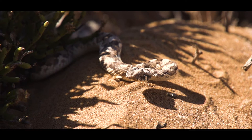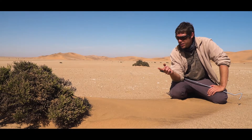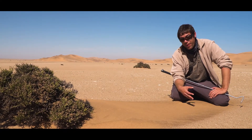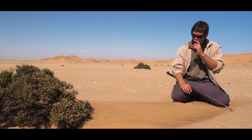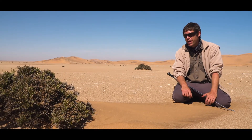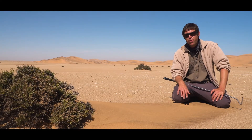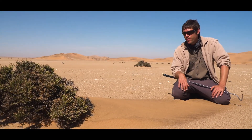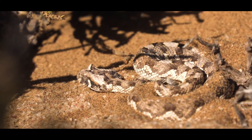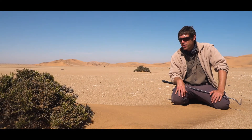These guys are also viviparous, which means the eggs hatch inside the body — they give live birth rather than laying eggs. Anywhere between three and twenty babies are born in a season depending on rainfall: good rainfall means twenty babies due to an abundance of food; a poor rain year means only two to four. Horned adders are found throughout southern Africa, but the Namib is the hotspot to find them in the world.